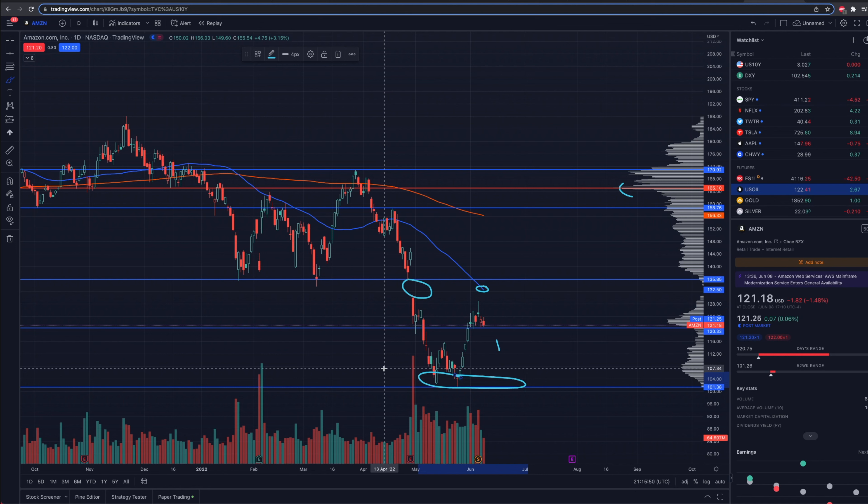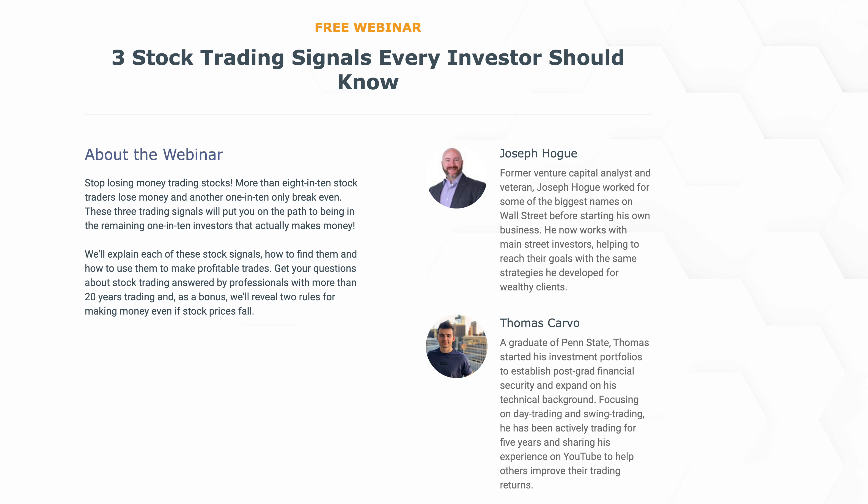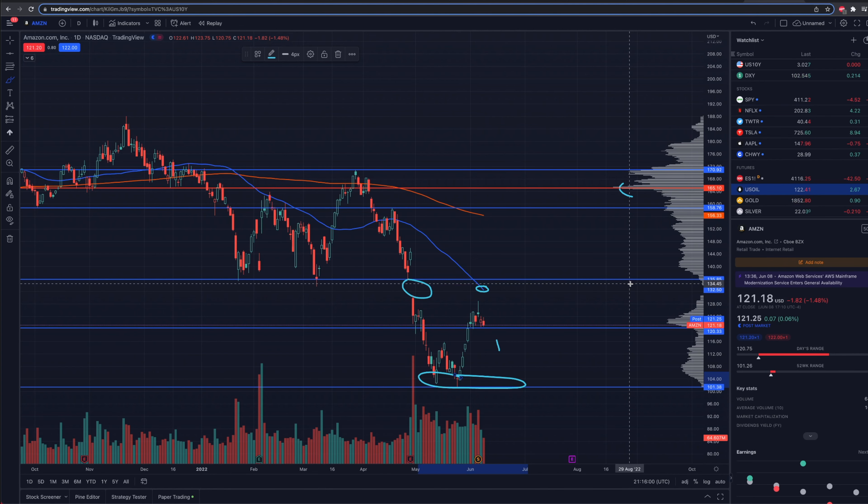We'll leave links and resources down below — a link to this platform which is TradingView, a link to get free stocks, and also a link to a webinar covering three trading signals to add to your arsenal. That'll be in the pinned comment and video description box down below. Make sure you subscribe, hit the thumbs up button, and we'll see you guys in a future video. Peace.